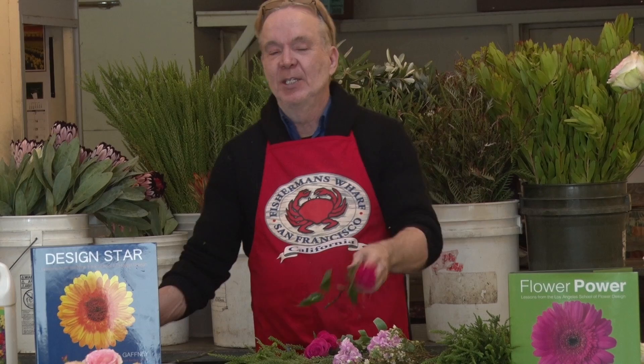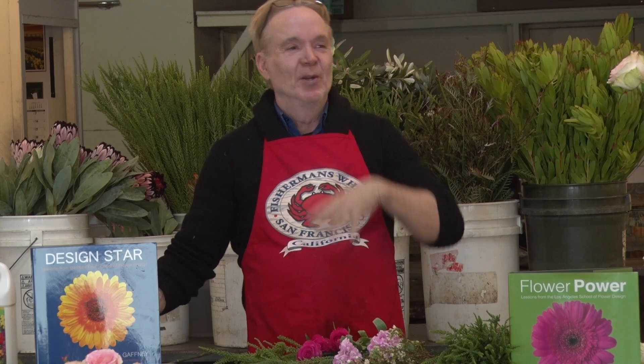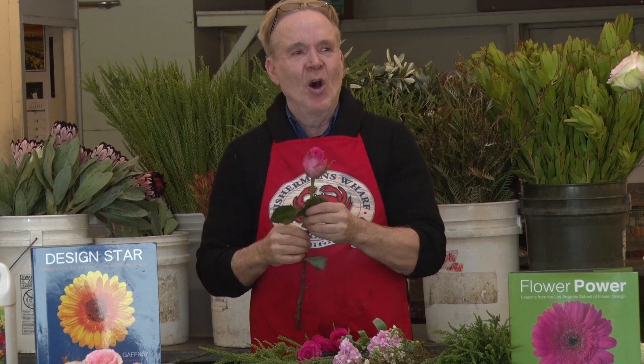It's gotten easier. In the 80s, everything was called high style — Bird of Paradise, curly willow. It was very Calder, Picasso. Now it's a lot of mass.